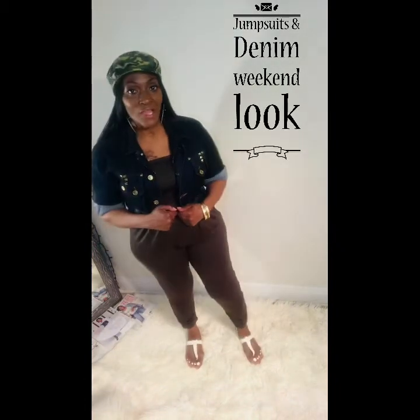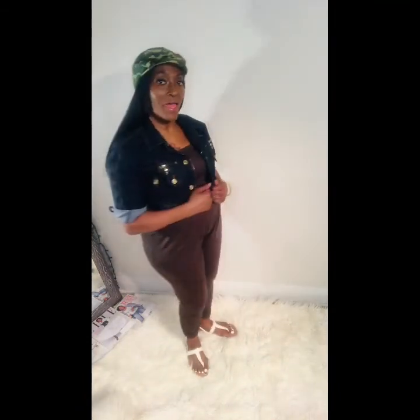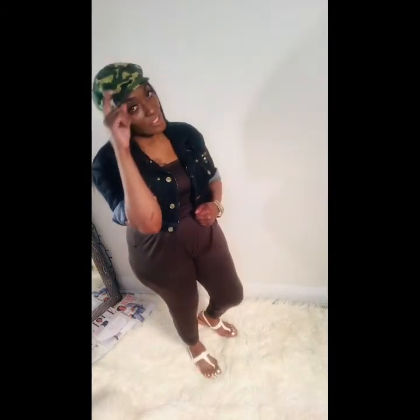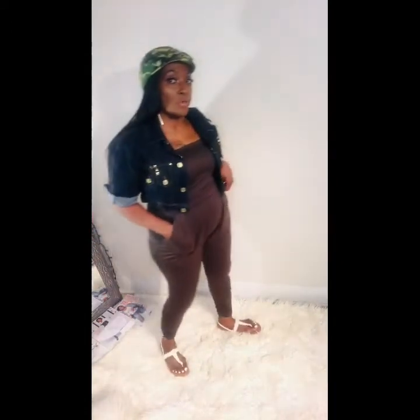I paired it with a blue jean jacket, my little flat sandals, and my army fatigue camouflage hat. I think it looks great together. This next jumpsuit is an olive green look.